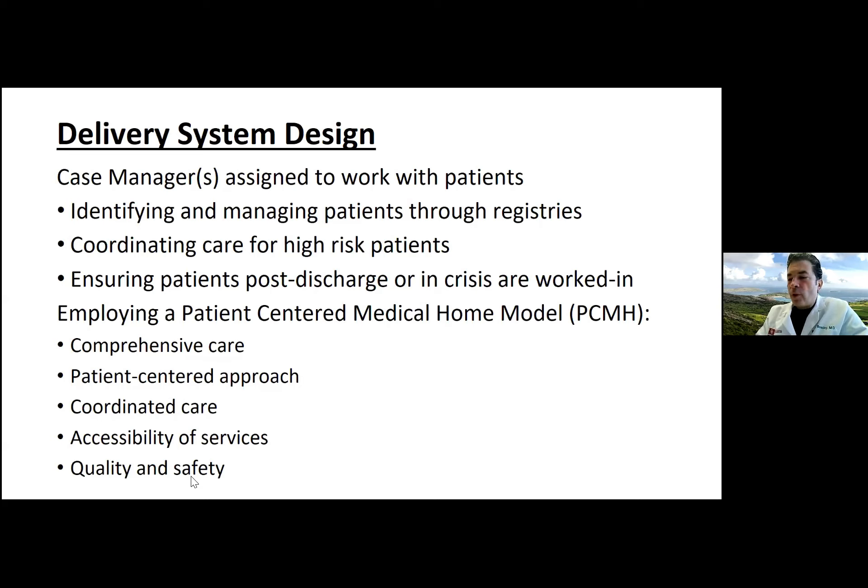All of the above are elements required for certification as a patient-centered medical home. I know some practices in Tulsa are certified — our OU practices are certified in the PCMH model. Such practices provide comprehensive primary care, use a patient-centered approach, coordinate care for paneled patients, ensure accessible services, and certify the care provided is high quality and safe.